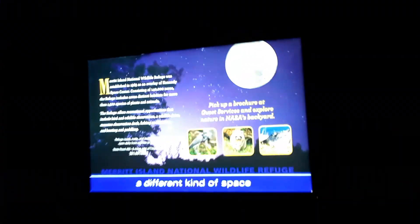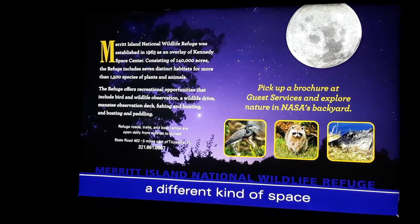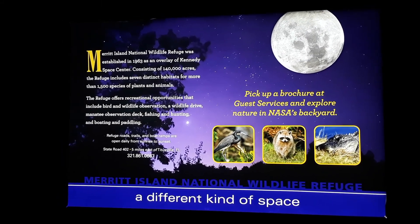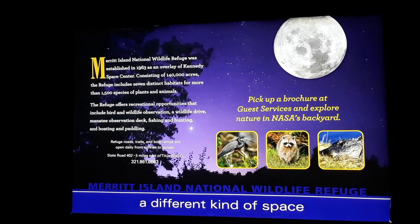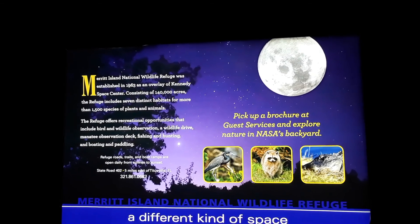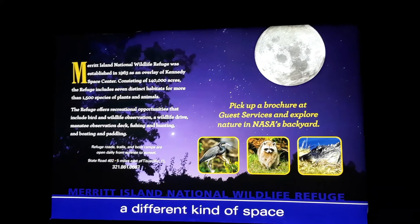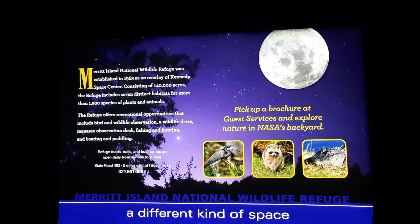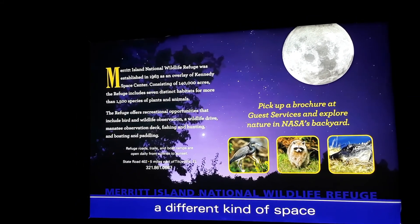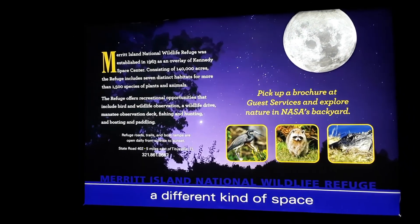Merritt Island National Wildlife Refuge — established in 1963 as an overlay of Kennedy Space Center, consisting of 140,000 acres. The refuge includes seven distinct habitats for more than 1,500 species of plants and animals. The refuge offers recreation opportunities that include bird and wildlife observation, a wildlife drive, manatee observation deck, fishing, hunting, boating, and paddling. Refuge roads, trails, and boat ramps are open daily from sunrise to sunset, on State Road 402, five miles east of Titusville.